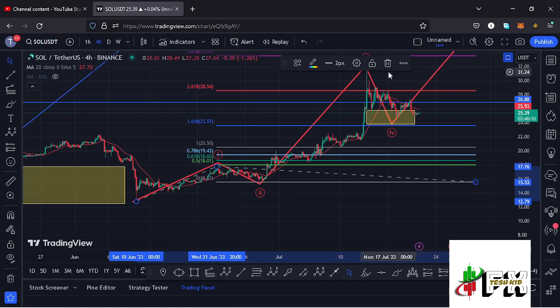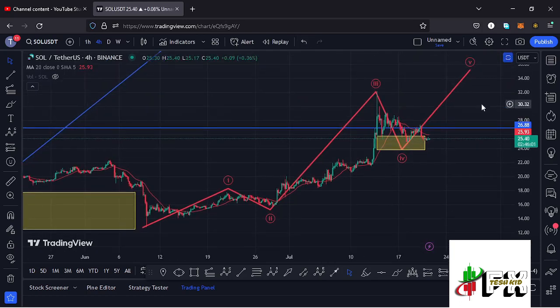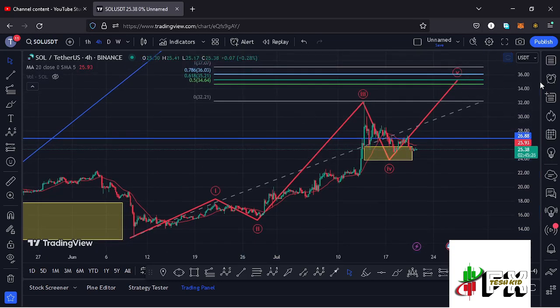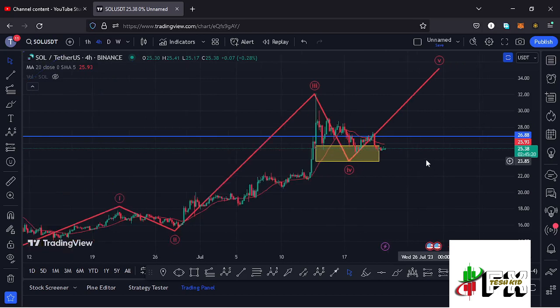We then started breaking down in the formation of Wave 4, and now we have a low in place for that fourth wave. Soon Solana can see a reaction off the target area and give us a high in the formation of Wave 5. For the minimum target area of Wave 5, connecting the Fibonacci from the low of Wave 1 to the high of Wave 1, then dragging the fibs to the high of Wave 3, I get a minimum target at the 0.618 fib level — which is at around the $35.21 mark. That is the minimum I can expect Solana to reach in that breakout to the upside.